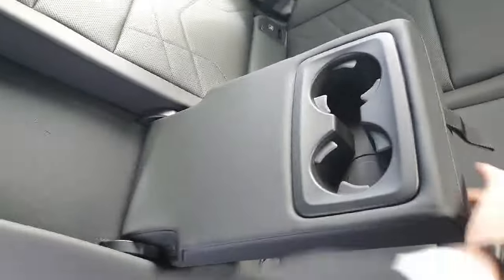Moving on to the interior, we've got fully black leather seats with a gorgeous design on them. There's plenty of leg room for the back passengers, storage compartments in front of them, an armrest in the middle with two cup holders, ISO fix on the seats, and two air vents.